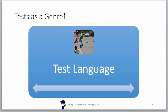Test language. This test uses language which is not like the types of questions that are given at school. Our students learn how to read the questions and determine what is being asked.